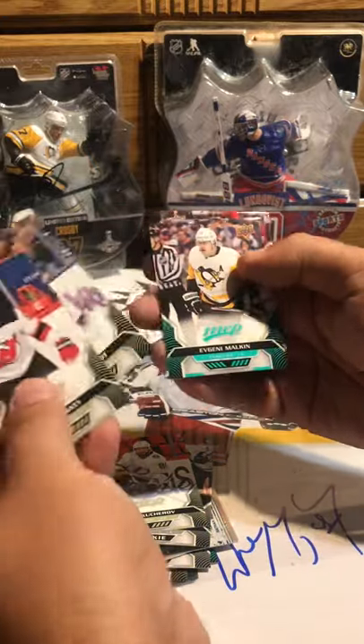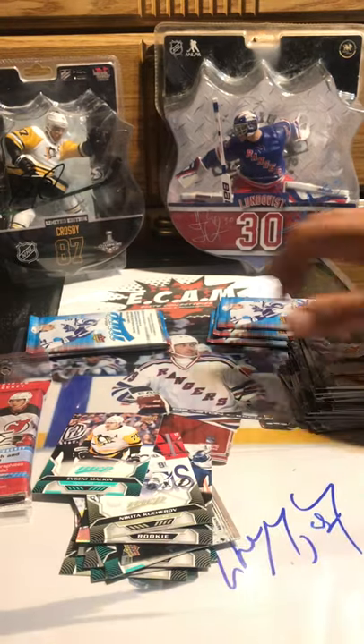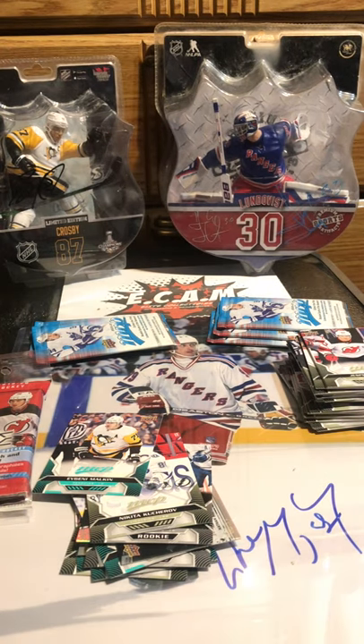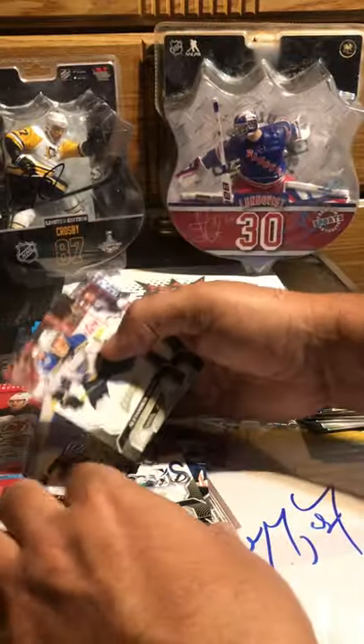Jesper Bratt, Nate Schmidt, Evgeny Malkin short print, Rana Onisimov. Like I've said before, I wouldn't recommend dropping $20 a box on these blasters at Target — you're not gonna make your money back most likely.